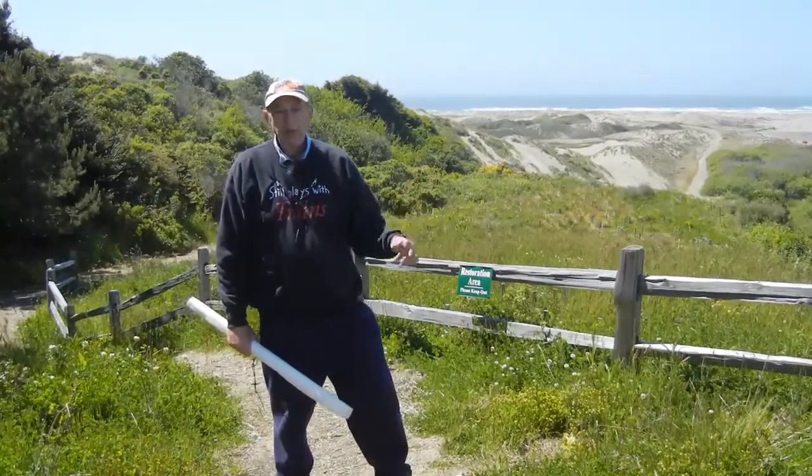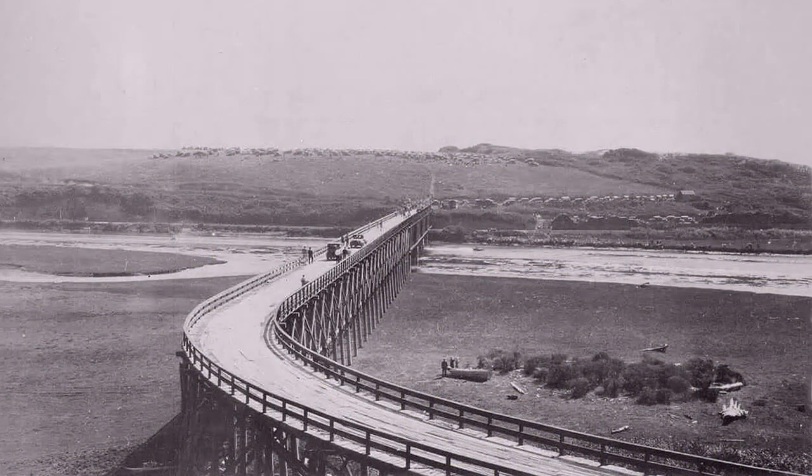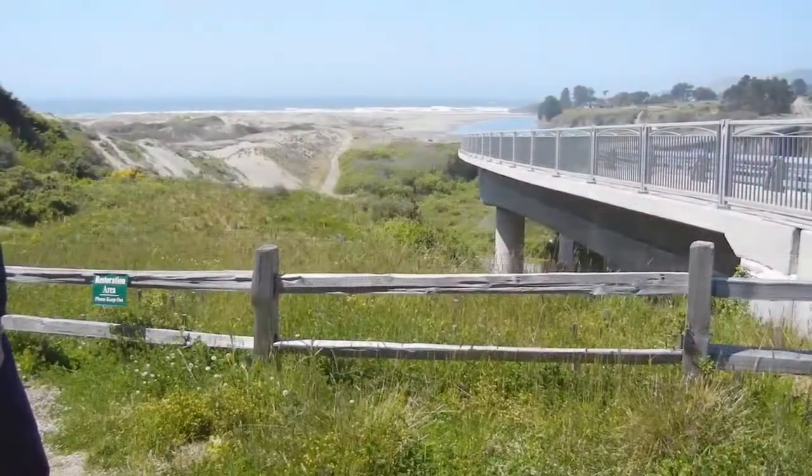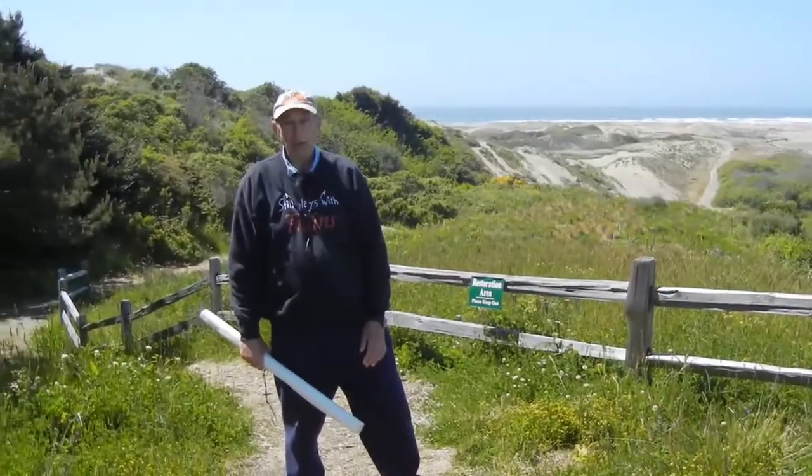The bridge that we have today is the fifth. If you look on the screen, you can see the first of the five bridges. Made entirely of redwood, it was a huge improvement over the ford that existed just a little bit up the river — and that was the way the stagecoach had to go in order to get to Rockport and Westport.